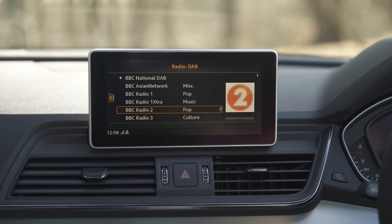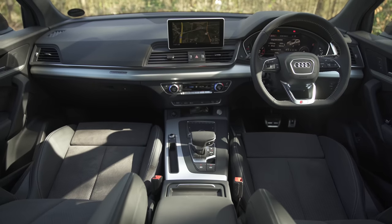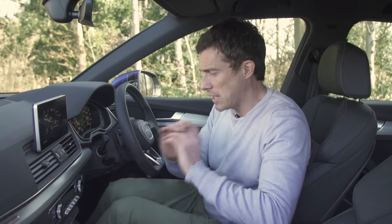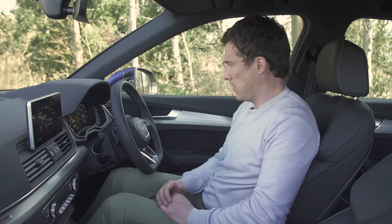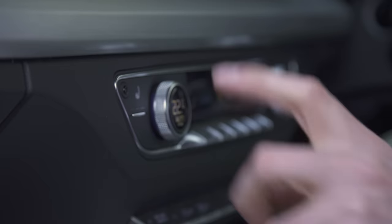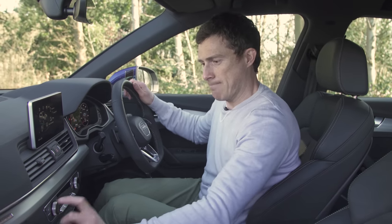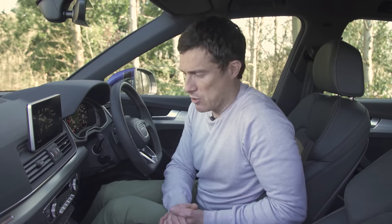If you click up there, you can watch my detailed infotainment video review and have a good look around this car's cabin. This design is really effortless — it's dead simple, easy to use, and it all feels very, very well made, apart from one bit of plastic that I found here that's maybe a little bit on the cheap side. So yeah, don't go touching it and you won't mind.